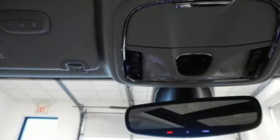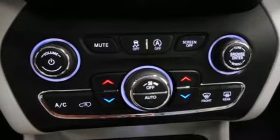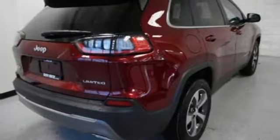Engine auto stop-start feature, front heated leather bucket seats, Bluetooth wireless audio streaming, configurable instrument gauges, dual zone climate control, power heated mirrors, voice activation, active grill shutters, Apple CarPlay, Android Auto, and automatic transmission.